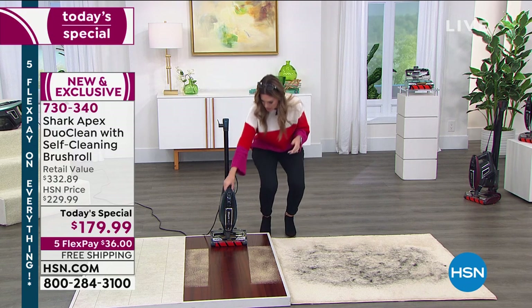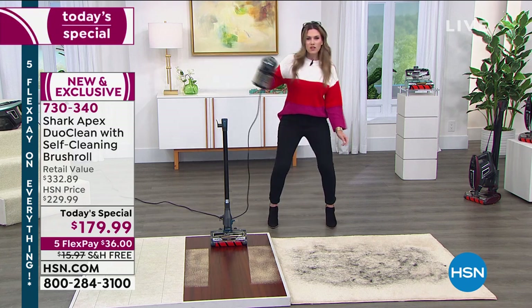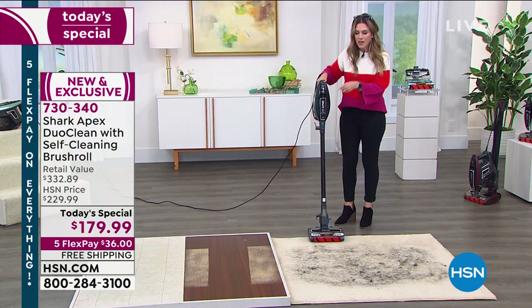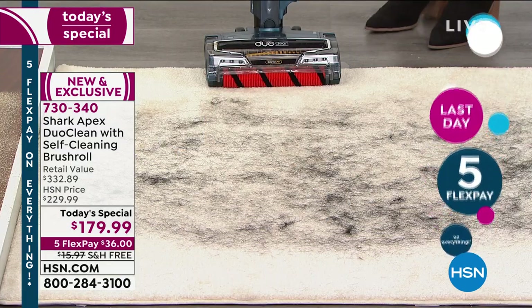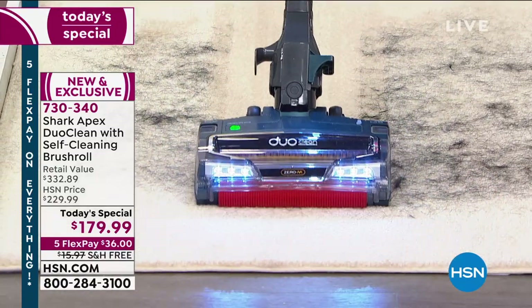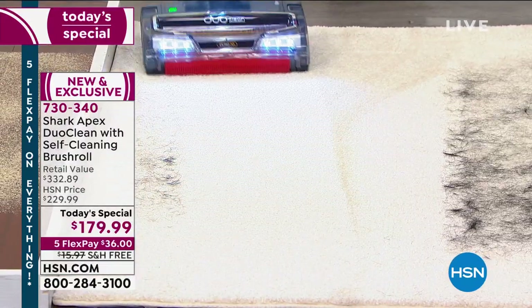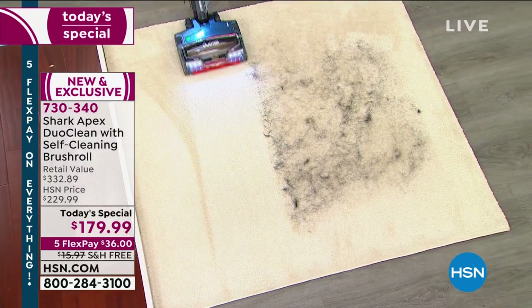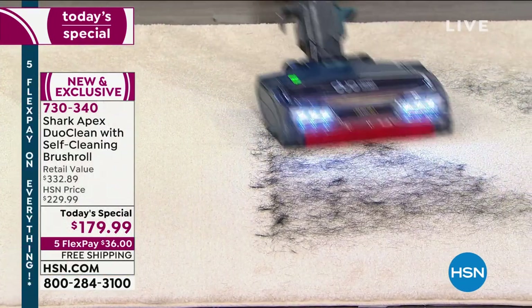I want to show you one more thing. When you're using it in canister mode it's so light — my handbag is heavier than this. I'm going to show you it on carpet. This is hair from pets, maybe from my head. You put it into carpet mode — watch, easy breezy. I can feel that suction and I love a good carpet line. Nothing that the Shark Apex cannot handle. It is getting it smooth and clean, it is gliding. You can really see the precision — it's unbelievable. You can move through your carpets just like you typically do, going around your house for a once-over.